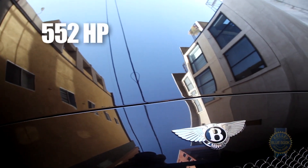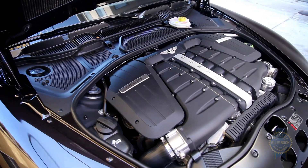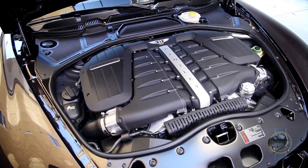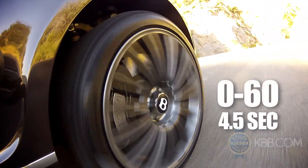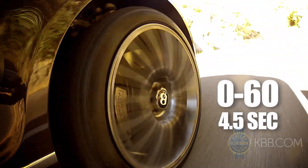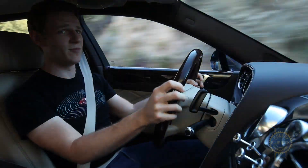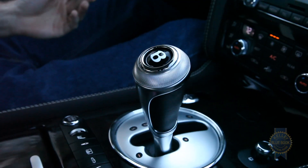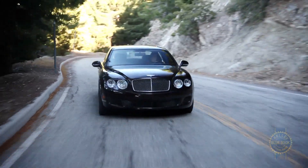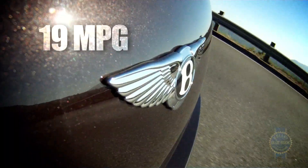The standard Bentley Flying Spur features a 552 horsepower twin-turbocharged W12 engine, but this is the Flying Spur Speed. The Speed addendum means that horsepower jumps to an even 600, enabling the four-door Continental to hit 60 in 4.5 seconds. Wait a bit longer, and the big Bentley eases into a 200 mile per hour maximum velocity. The engine's ample output is directed to the ground by way of a six-speed automatic transmission and standard all-wheel drive. Given the car's weight and performance, it's not surprising that fuel economy is a modest 11 mpg in the city and 19 on the highway.